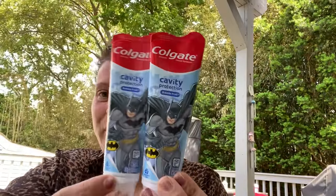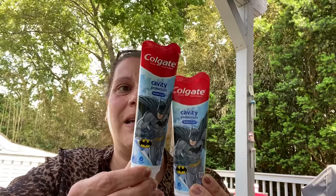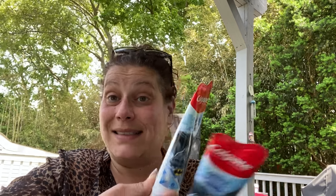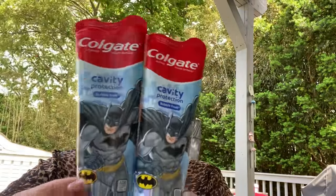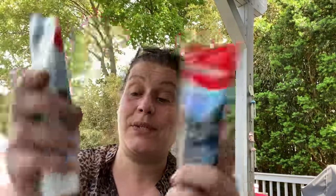I found these for little man and got two. These are for two and older — you never see that on the cool ones; it's usually 6 and over or 12 and over. But these are two and over, and they're Batman ones. They are Colgate, 4.6 ounces, and the flavor is bubble fruit as usual.